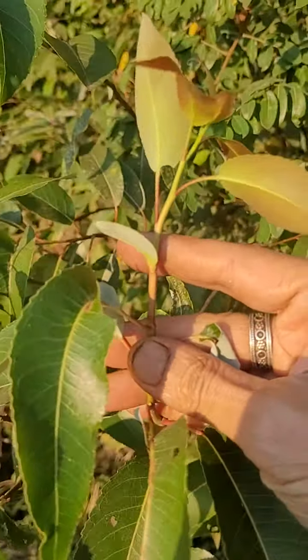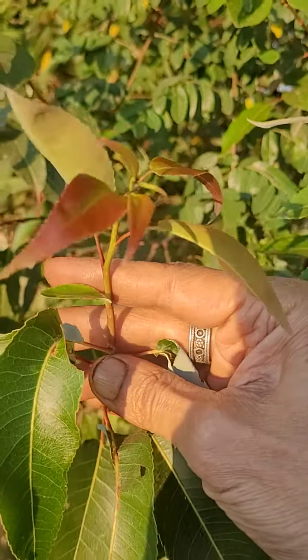The tender part of the stem is red in color, and the tender leaves are also reddish.